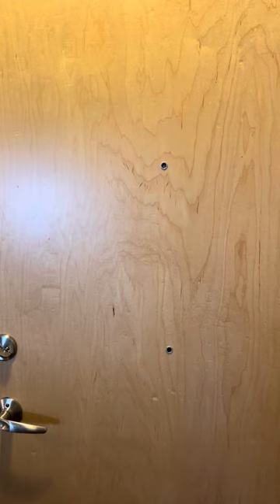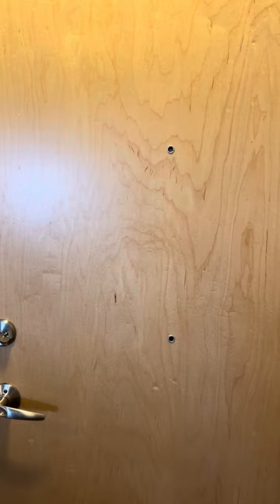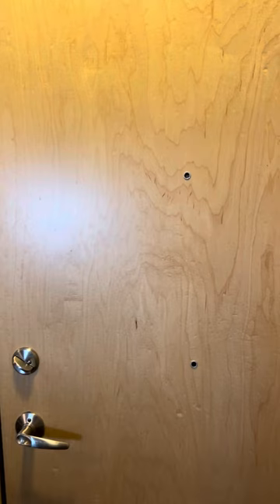I just rearranged my apartment, so I wanted to do one last apartment tour before I move into a new apartment, which will be very soon. I'm about to start a new job closer to where I'm going to be working. This is the final apartment tour — I've lived here since 2018. So here we go.